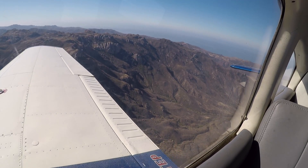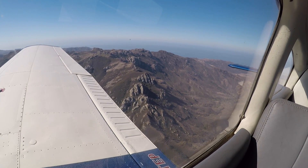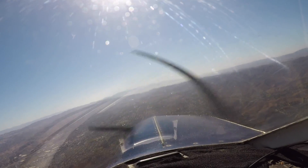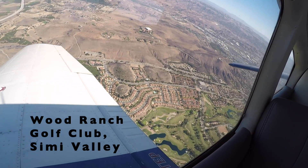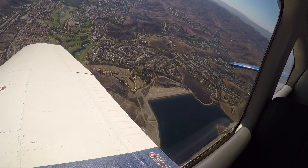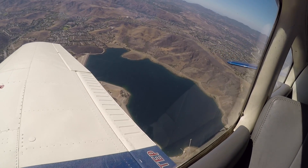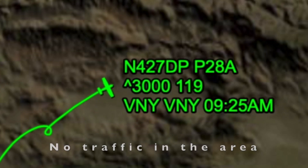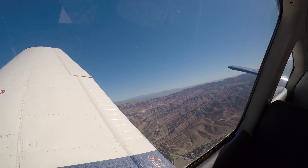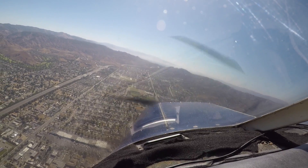SoCal approach, Cessna 1908 Romeo, level 4500. 98R, flip the switch, 34.2. Appreciate that, thank you, 98R. And 427 Romeo, circle approach only, altimeter 2988, what altitude would you like? 4500. Roger that. Skylar 5696, approach 12875. 2875, Skylar 5696, see ya.